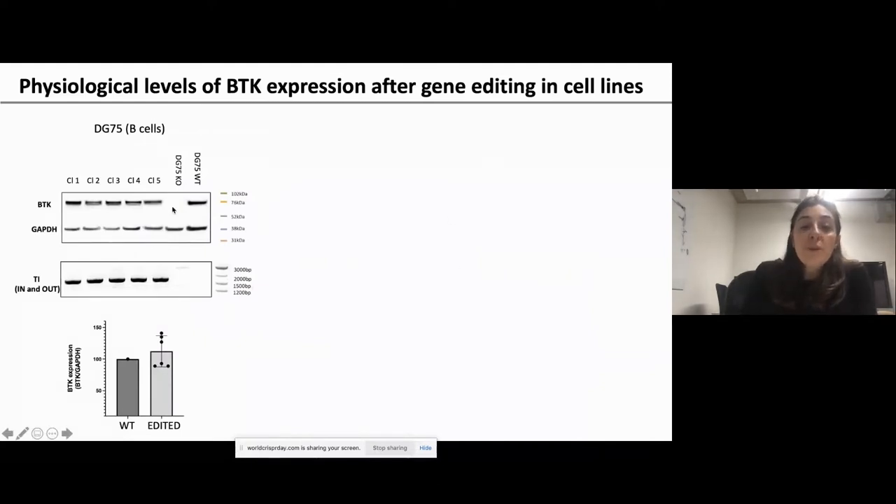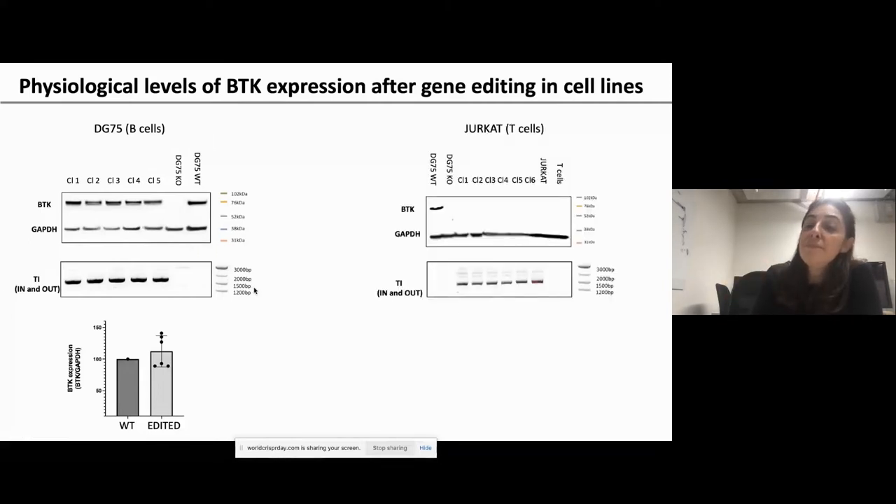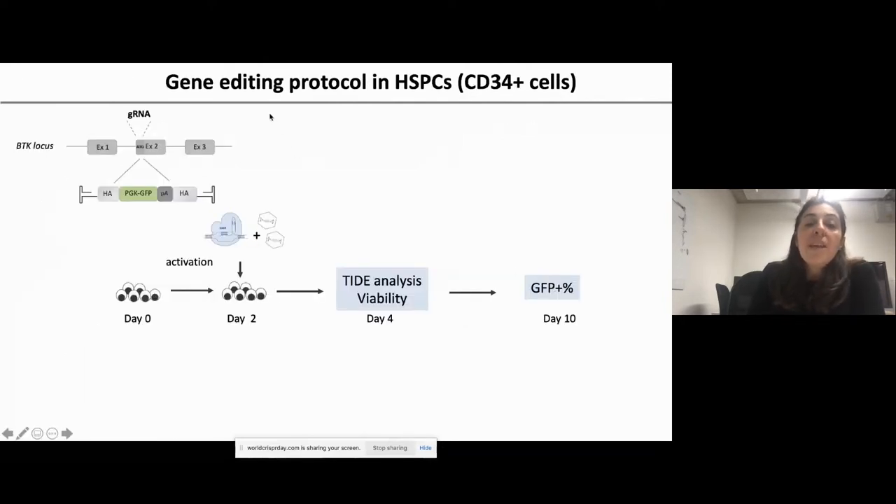To check if we could restore physiological expression levels, we used the DG75 Burkitt lymphoma B cell line and knocked out BTK using the CRISPR-Cas9 system targeting exon 3, then derived clones. ImageJ analysis shows all clones have a very similar level of BTK expression compared to wild type. Importantly, Jurkat T cells, which do not normally express BTK, continue not to express BTK even after integration of our transgene, confirming cell-type-specific regulation. An in-out PCR confirmed integration.